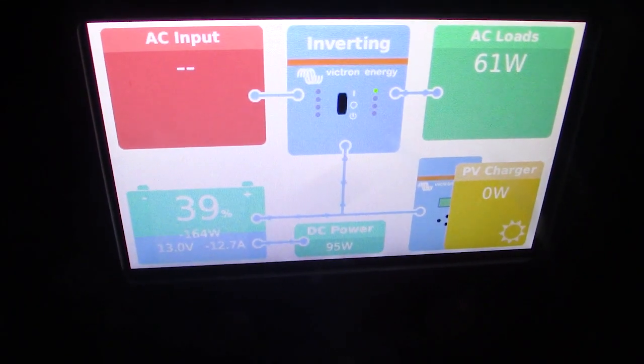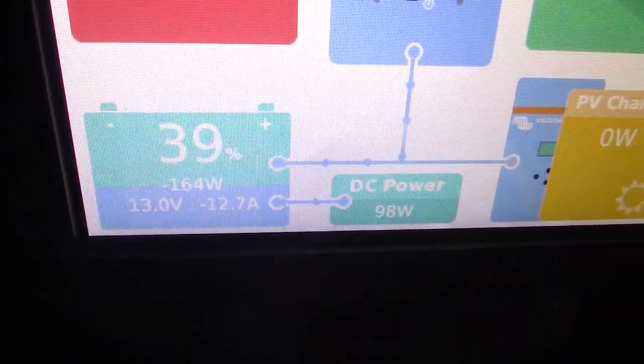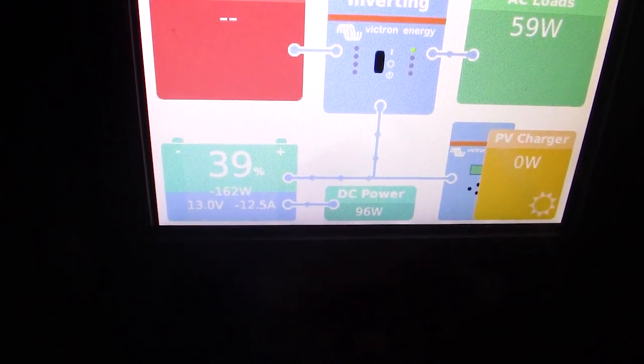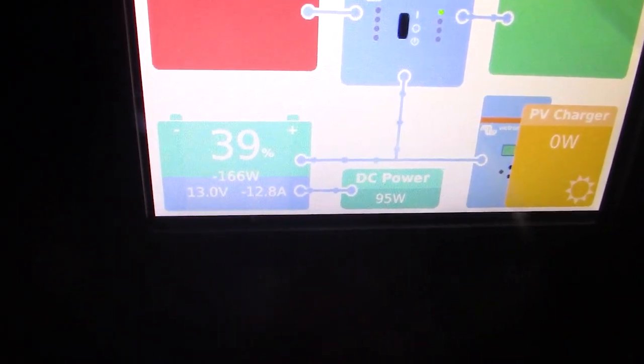It's 10:30 at night. It's still raining outside. I'm at 39%. But it's going to be like this all week, so we'll see what happens after several days in a row of no sun.